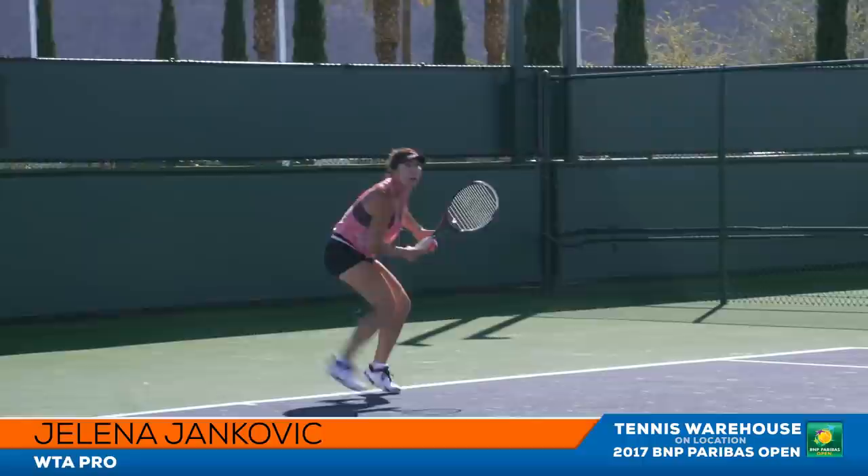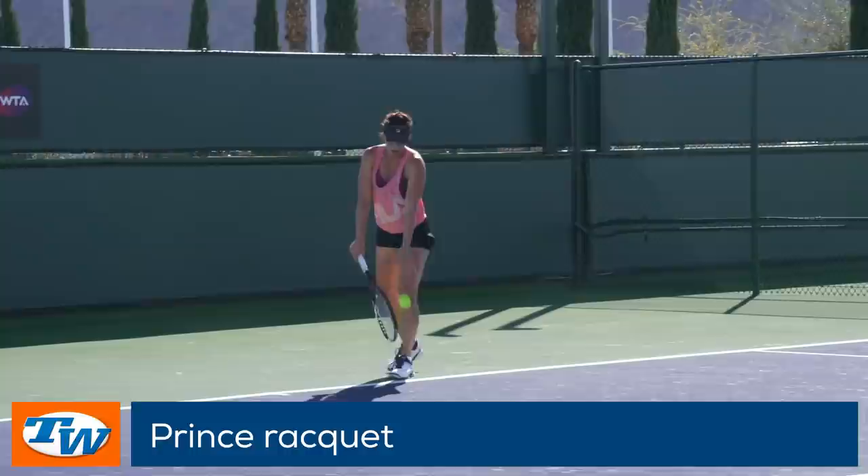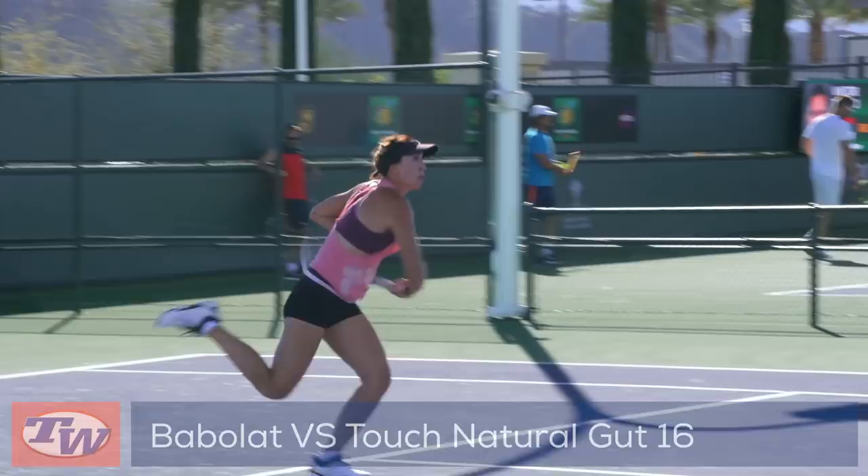Her hitting partner today is the 2015 BNP Paribas Open finalist, Jelena Jankovic. Jelena is in head-to-toe Fila apparel and shoes. She is swinging her trusty Prince racket, strung in a hybrid of Luxilon Alu Power 16L and Babolat VS Touch Natural Gut 16. This hybrid offers plenty of comfort and is an excellent combination of power and control.